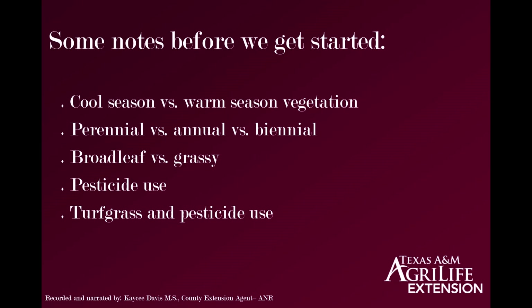A post-emergent control would be after it emerges, but before it blooms or sets seed, which would typically be January through March. A warm season crop, if desirable, would be planted probably January through March. If it's a nuisance, a pre-emergent control would best be applied usually February through April, depending on the specific plant and your geographic location. A post-emergent control would be after it emerges but before it blooms or sets seed.